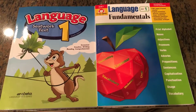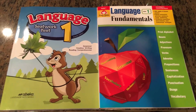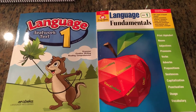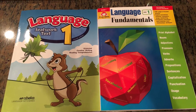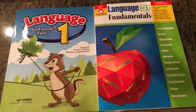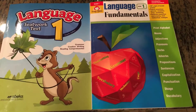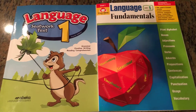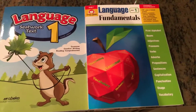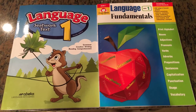Hi guys, this is the Homeschooling Perfectionist. If you haven't already, please subscribe and click on that notification bell. I try to post content when it's necessary and I'm trying to be more consistent, but I'm posting as many as I can now while I have the free time.